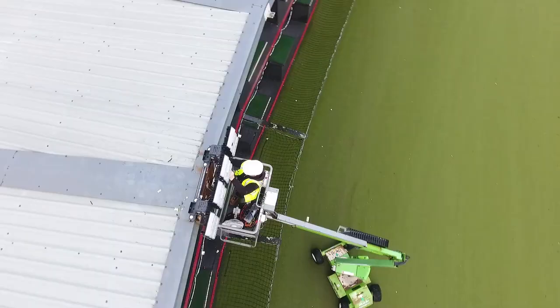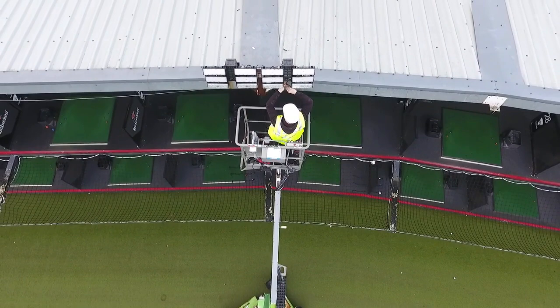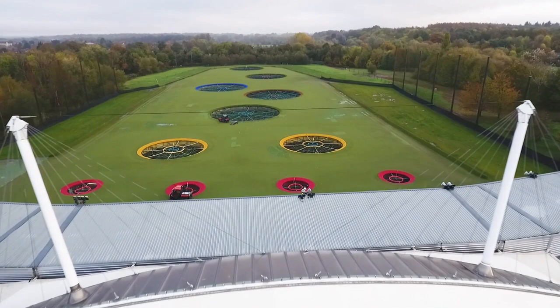Historically we could see to around the 160 yard mark. Now we can very clearly see all the way out to our black target which is just over 240 yards, and the guests have already come back saying how much better the vision is and how much easier they can track their shots.